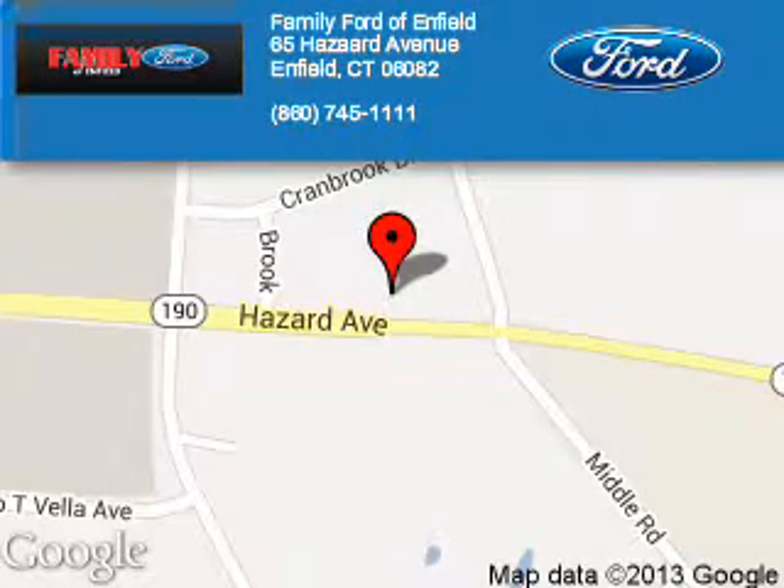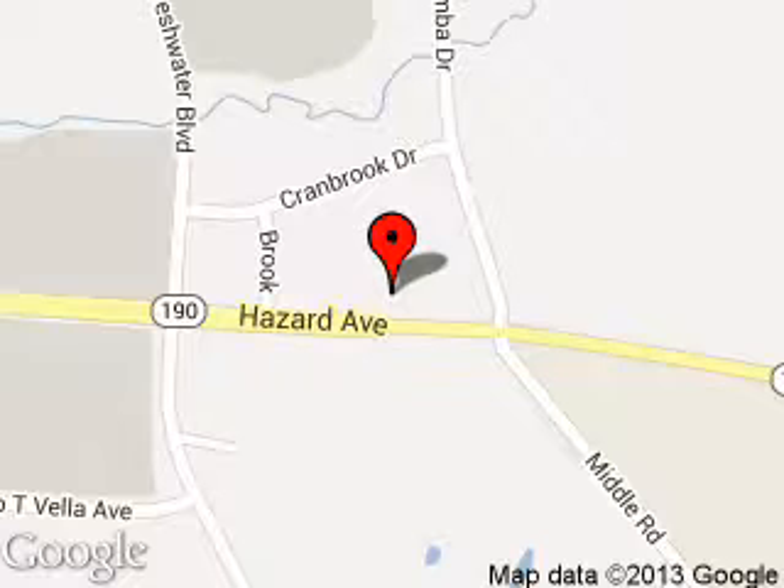Family Ford Enfield is dedicated to doing everything possible to ensure that the experience you have selecting your next vehicle is a pleasant one. We are located at 65 Hazard Avenue, Enfield, Connecticut 06082.